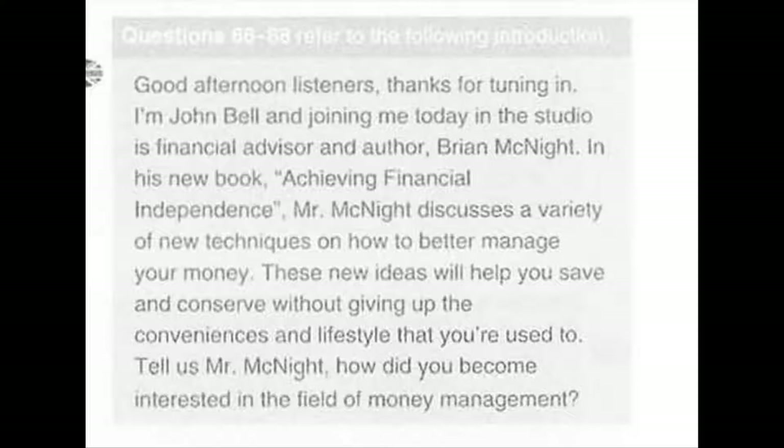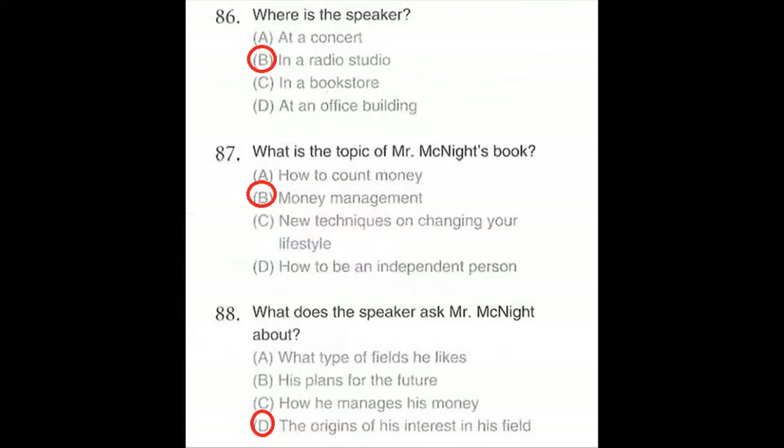Questions 86 through 88 refer to the following introduction. Good afternoon listeners. Thanks for tuning in. I'm John Bell, and joining me today in the studio is financial advisor and author Brian McKnight. In his new book Achieving Financial Independence, Mr. McKnight discusses a variety of new techniques on how to better manage your money. These new ideas will help you save and conserve without giving up the conveniences and lifestyle that you're used to. Tell us, Mr. McKnight, how did you become interested in the field of money management? Number 86: Where is the speaker? Number 87: What is the topic of Mr. McKnight's book? Number 88: What does the speaker ask Mr. McKnight about?